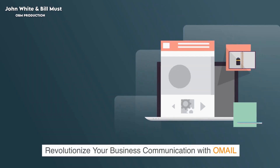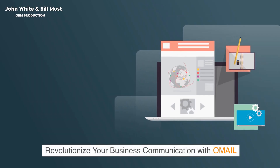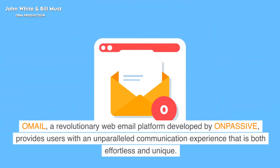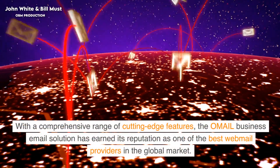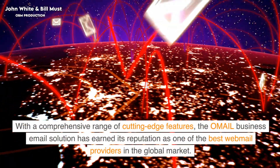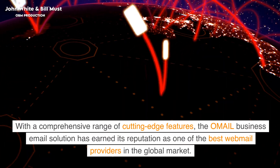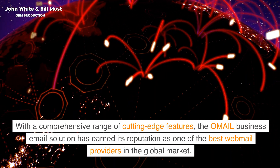Revolutionize your business communication with Omail — your ultimate email solution. Omail, a revolutionary web email platform developed by OnPassive, provides users with an unparalleled communication experience that is both effortless and unique. With a comprehensive range of cutting-edge features, the Omail business email solution has earned its reputation as one of the best webmail providers in the global market.